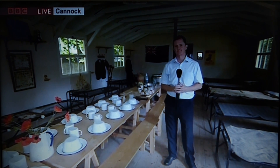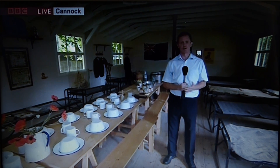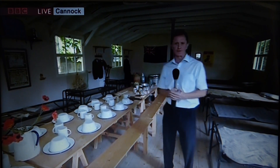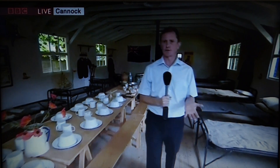What were these Kiwi men doing on the Chase all those years ago? They were training on the Chase. There were about 3,000 of them, and some of them would have slept in these living quarters. This is a recreation known as the Great Hut, and now the Chase want to remember those men and their contribution to the war effort.